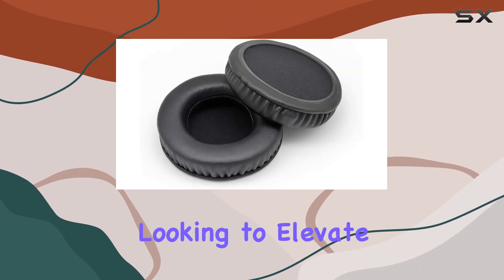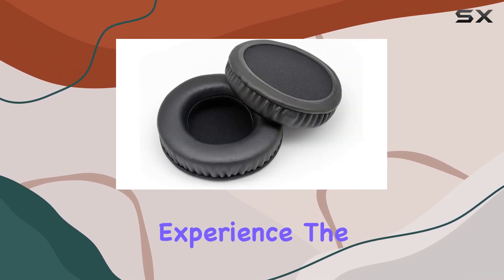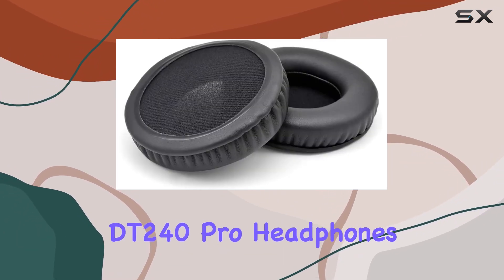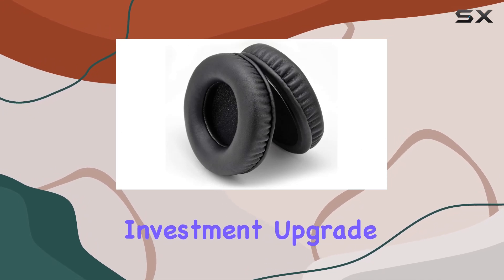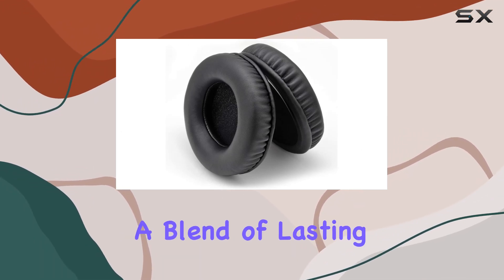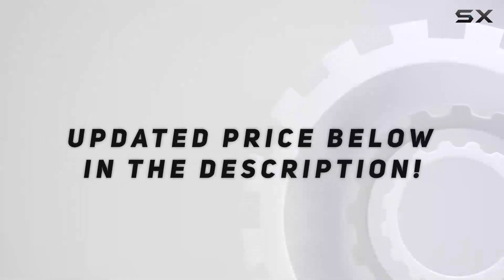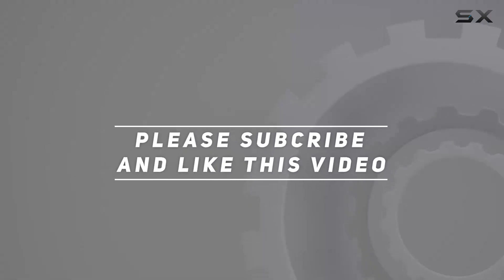In summary, if you're looking to elevate your headphone experience, the YDY BZB leather earpads for Beyerdynamic DT240 Pro headphones are a worthy investment. Upgrade today and treat your ears to a blend of lasting comfort and enhanced audio performance. Check out the video description for updated price, and thank you for watching.